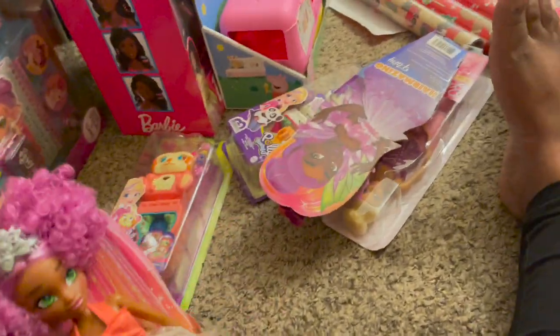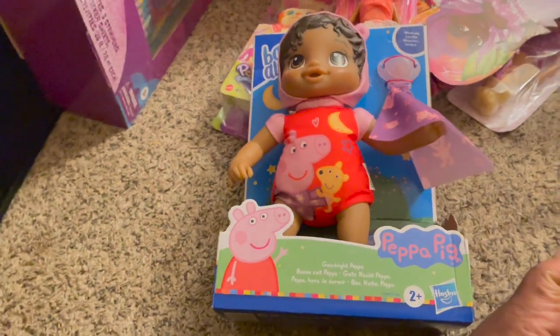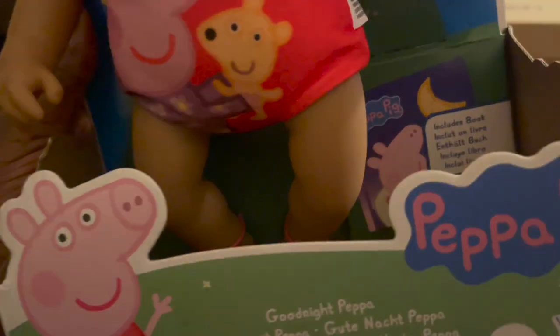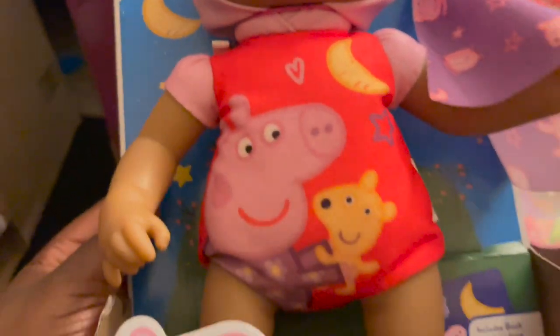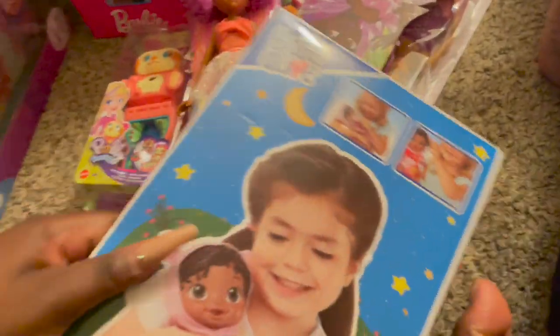She wanted a baby doll, and the best one I could get her is a Baby Alive featuring Peppa Pig. I like that this doll is washable. It comes with a book — 'Good Night Peppa' — a little pacifier, a cute little outfit, and it's a little chocolate baby. Super cute.